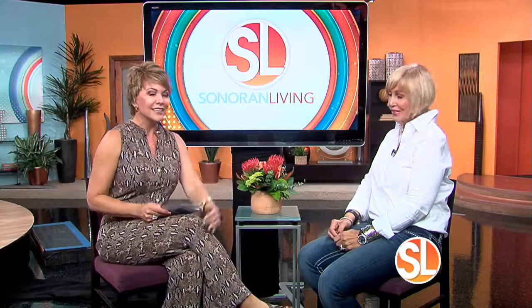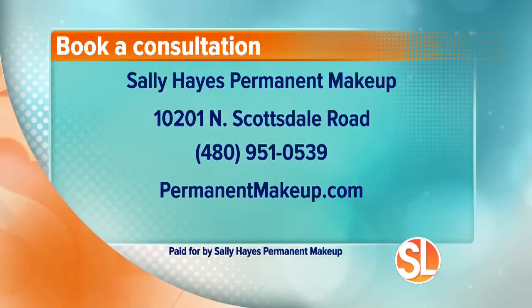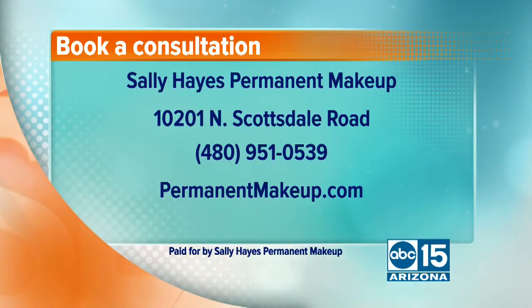Great information. Sally Hayes has been a permanent makeup artist for 30 years. To book your consultation, you can contact Sally directly at Sally Hayes Permanent Makeup, 10201 North Scottsdale Road in Scottsdale, just off Scottsdale Road. Call 480-951-0539 — that's a direct line to Sally. And learn more at permanentmakeup.com.